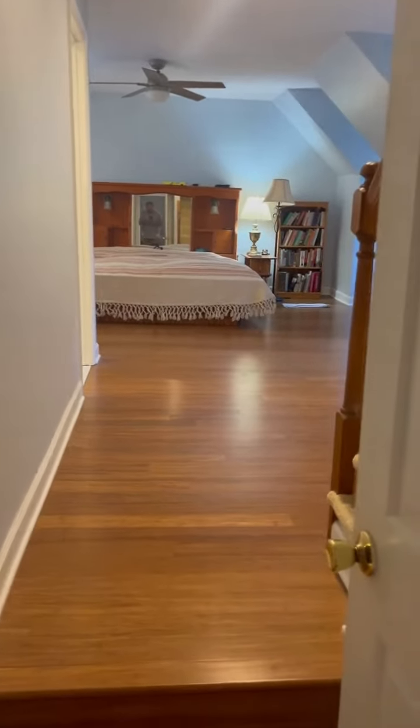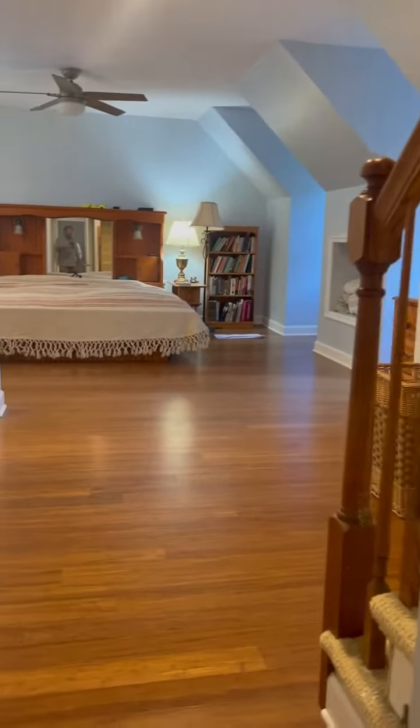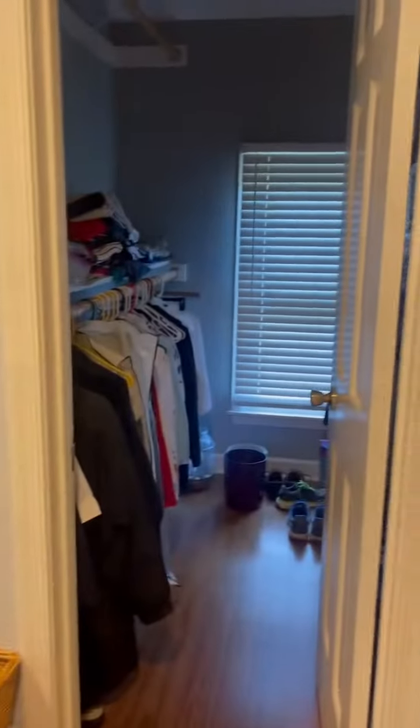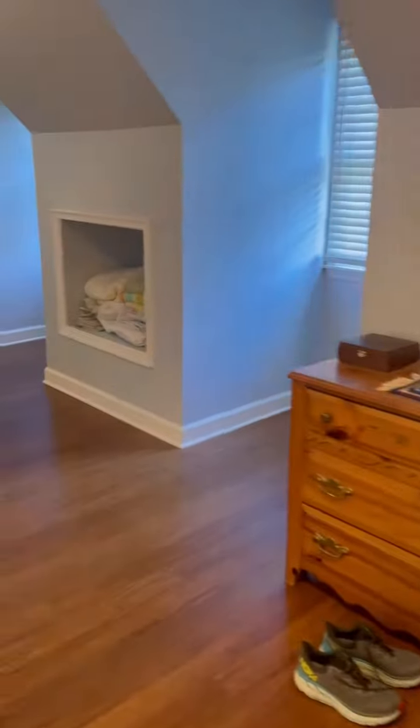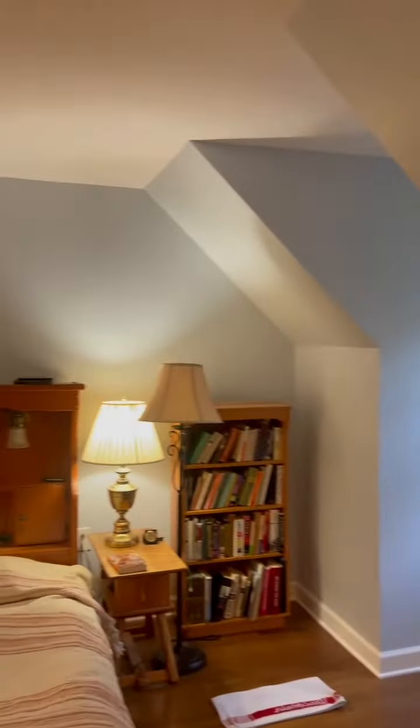We're at 4812 Cherry Valley Road. This is the master bedroom. It has the bamboo flooring, walk-in closet, and windows on each side — another window here.